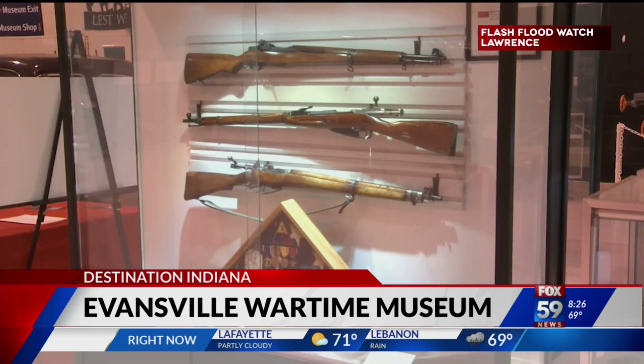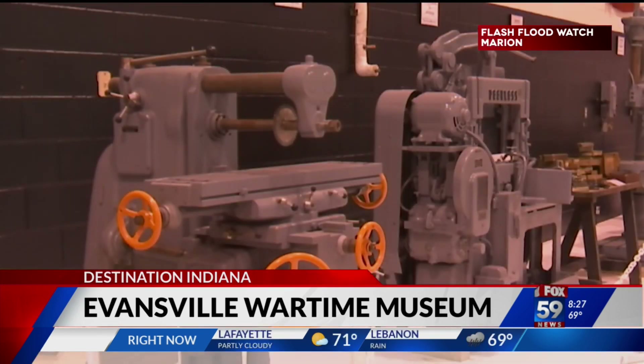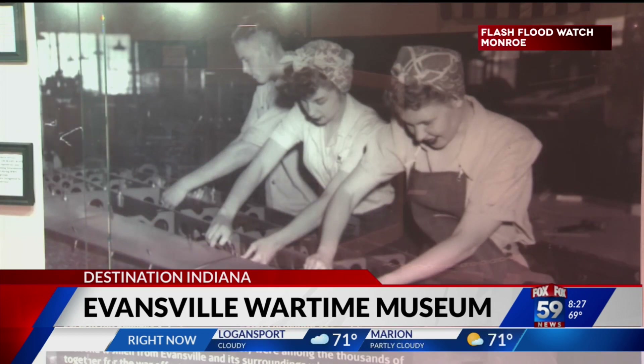From artifacts, personal stories, and machinery, the Wartime Museum offers a history lesson for the entire family. It's a fascinating story and I think it's something that the city of Evansville can be proud of.